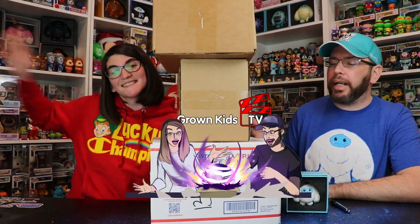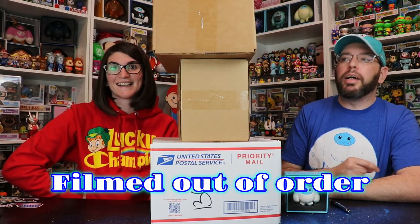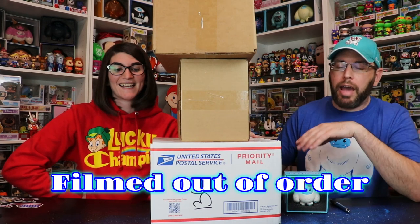Welcome back to Grown Kids TV with myself Mike and Lindsey. We're still super excited because we just filmed our last video. Now everything here is gonna be personal hits for us because this is a Tower of Chomps.